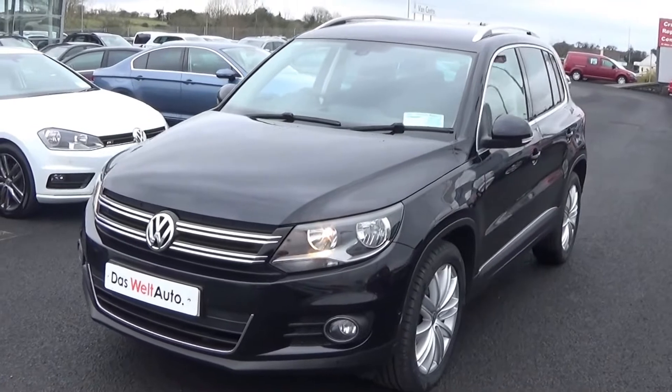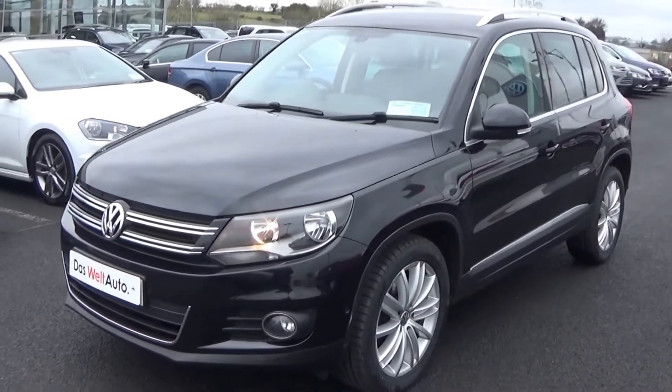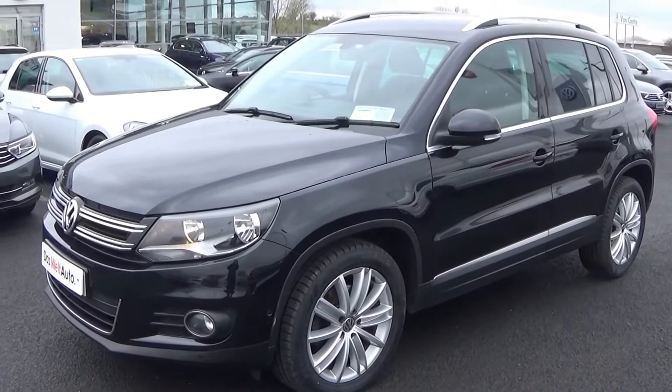Moving swiftly on, we have the daytime running lights, front parking sensors, and of course your round circular front fogs on offer below, and your lower front bumper for additional safety.